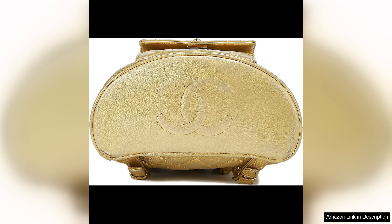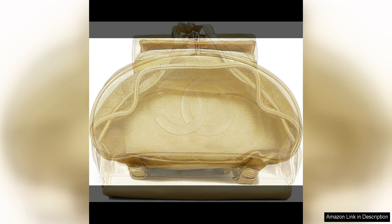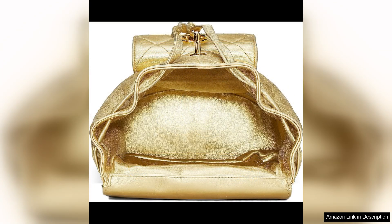While the price of a pre-loved Chanel piece may be higher than that of a new backpack from a contemporary brand, the investment is worth it. Chanel is known for its timeless designs and impeccable quality, ensuring that this backpack will last for many more years to come. Plus, buying pre-loved is sustainable and eco-friendly, making it a responsible choice for fashion-conscious individuals.